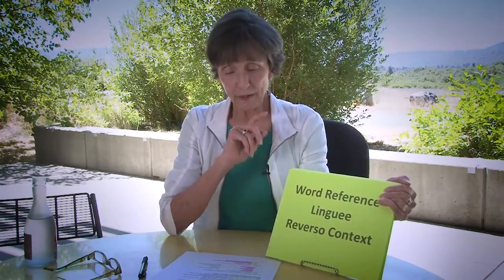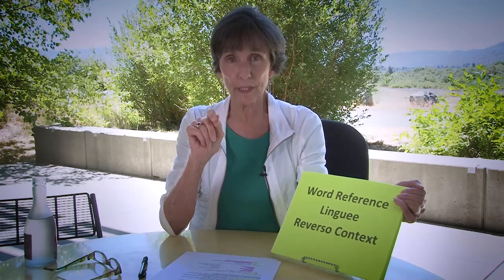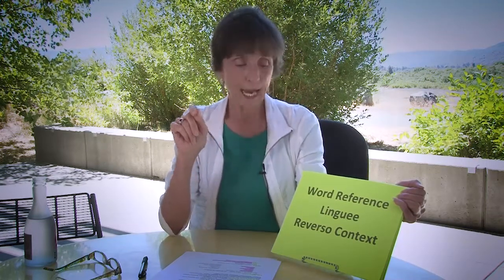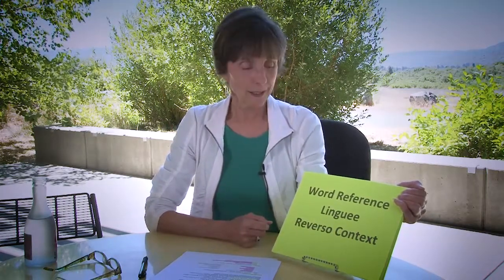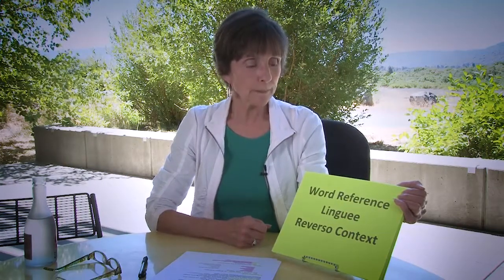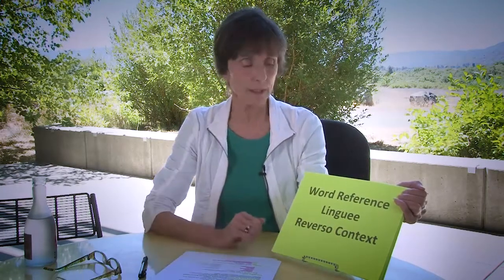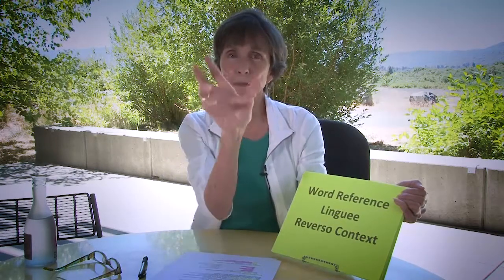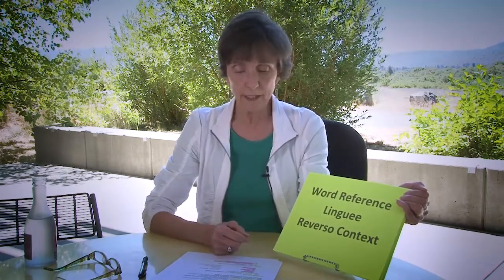I want to give you the three best online dictionaries in my opinion — the three I use quite often. Word Reference: you put in a word and it gives you several different possibilities. Lingue: you can put in a whole phrase and they give you examples of how it appears in literature, writings, and documents. And Reverso Context — my latest, newest, greatest resource I've recently discovered and am using quite a bit now. The same with Reverso Context — very effective tools.